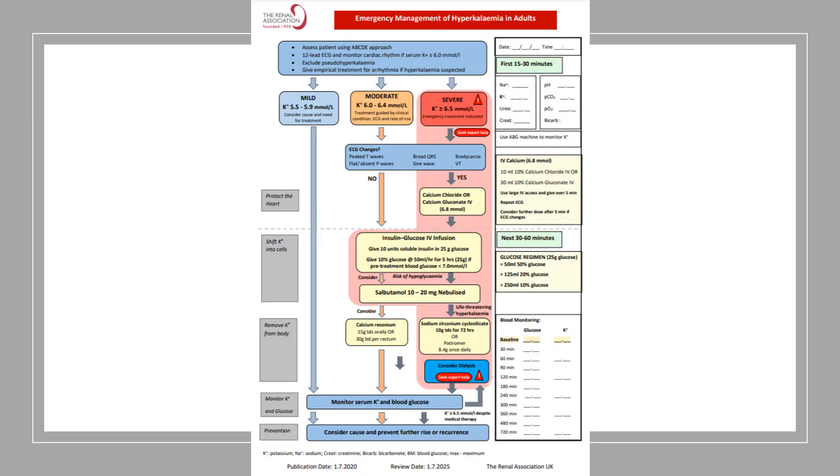This is a nice algorithm produced by the Renal Association UK, recently updated in 2020, that talks you through what to do with hyperkalemia. For moderate hyperkalemia — 6.0 to 6.4 — without ECG changes, you give glucose-insulin and salbutamol. With severe hyperkalemia above 6.5, you give calcium chloride or gluconate and other lines of treatment. It covers the doses of the various agents needed. I'm going to attach it in the show notes of this video.